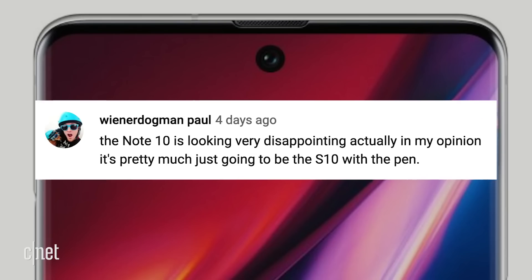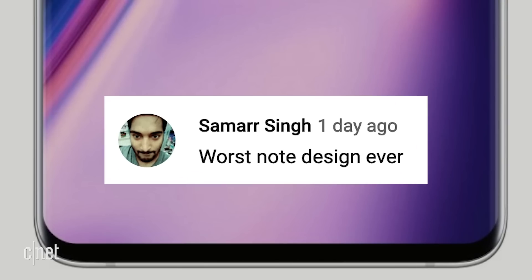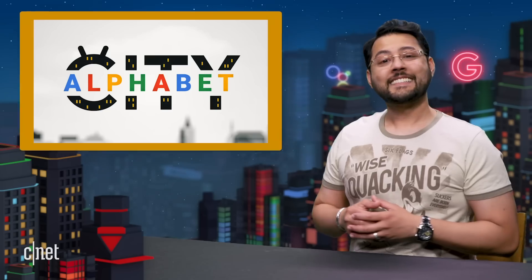Wiener Dogman Paul says, the Note 10 is looking very disappointing. In my opinion, it's pretty much just going to be the S10 with the pen. Simar says, worst note design ever. Thanks to everyone for writing in. If you've enjoyed your stay in Alphabet City, please like and subscribe. I'm Aya Zakhtar. I'll see you online.